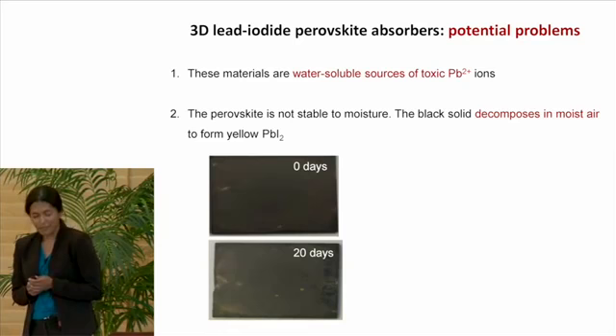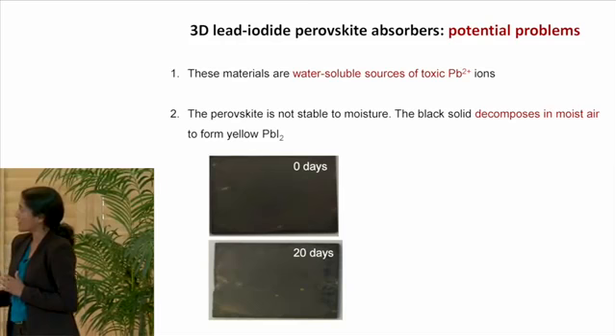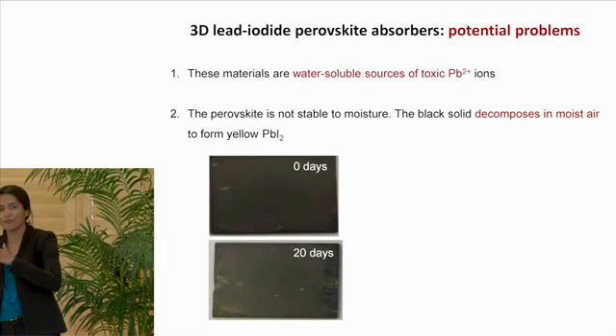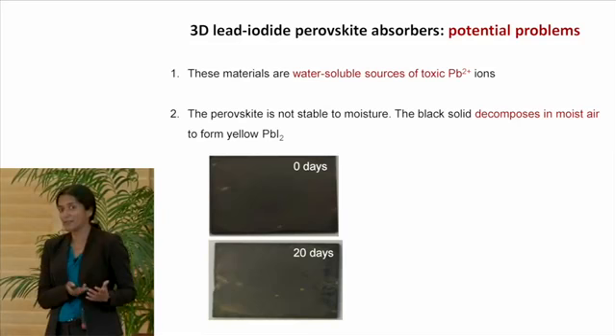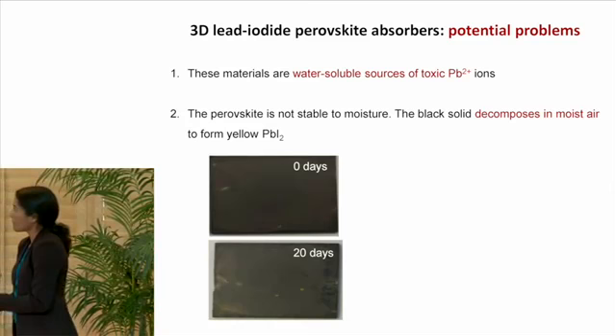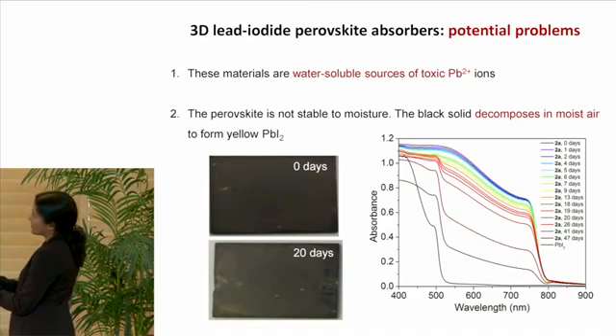Another problem we have seen firsthand in our labs is that these materials are not stable to moisture. We can form nice uniform black films of this material, but if you just let it sit on a bench in the lab over the course of a few days, you can see yellow patches forming on the surface of your film. It's bad news when your black solar cell absorber turns yellow — it's not absorbing sunlight. These yellow patches are lead iodide patches that form as this material converts to lead iodide in ambient moisture. You can see this even more clearly in the absorption spectrum, where the perovskite band gap decreases over time and a higher energy band gap material — lead iodide — forms instead.